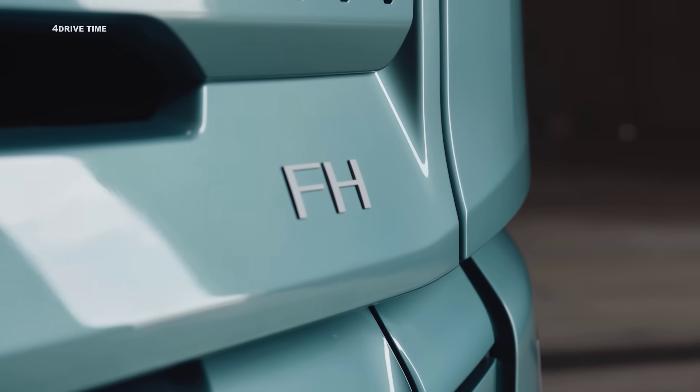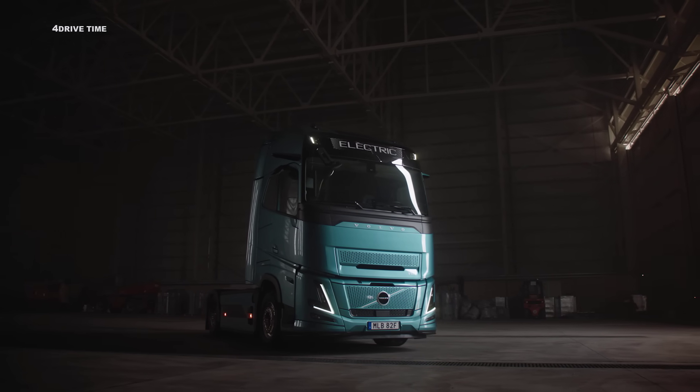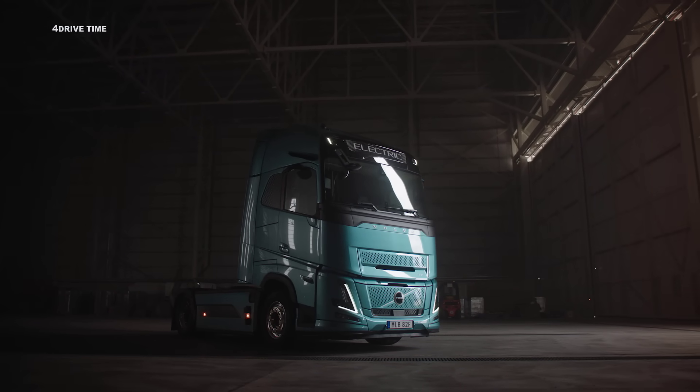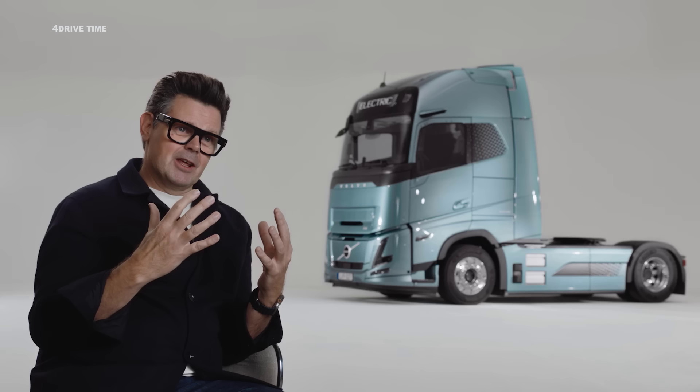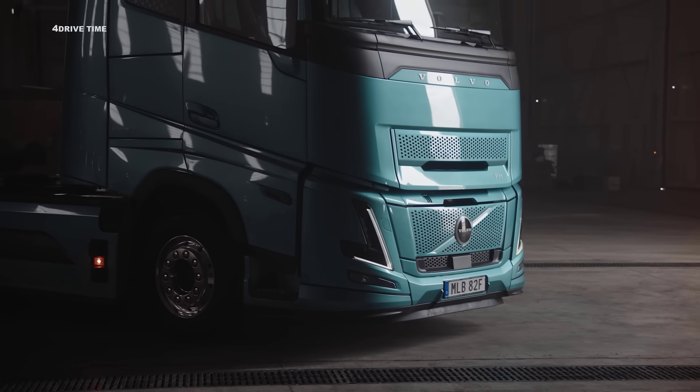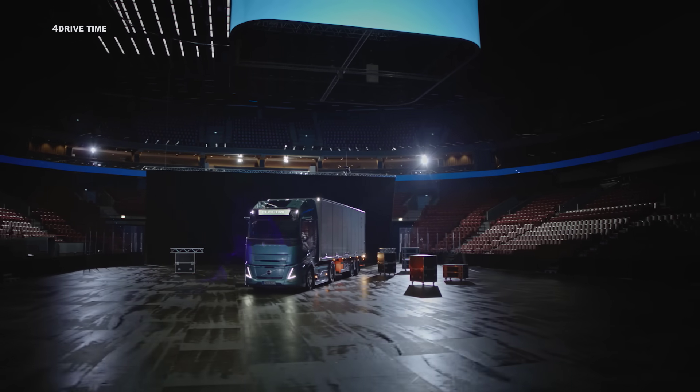The FH truck is probably the most iconic truck in the world and of course, everything we do from a design perspective should make that product better. In the way that we styled this product, we kept it simple, we kept it elegant, and most of all, we kept it Scandinavian.